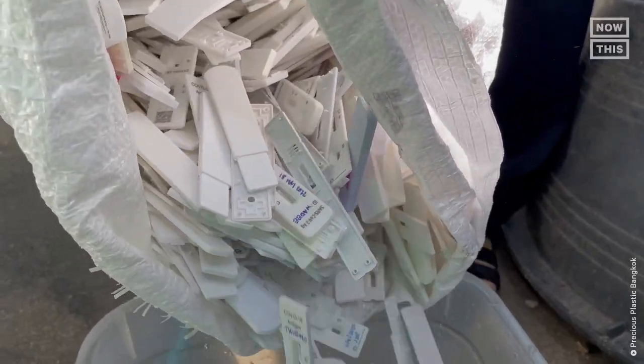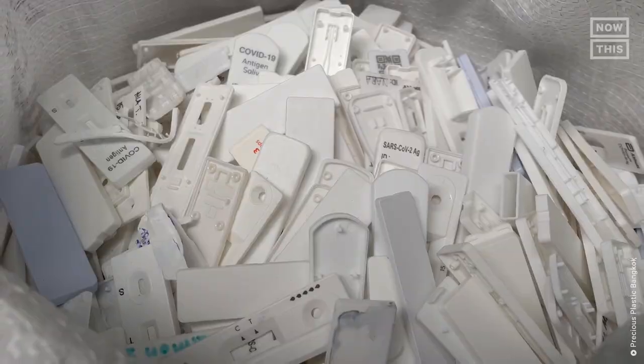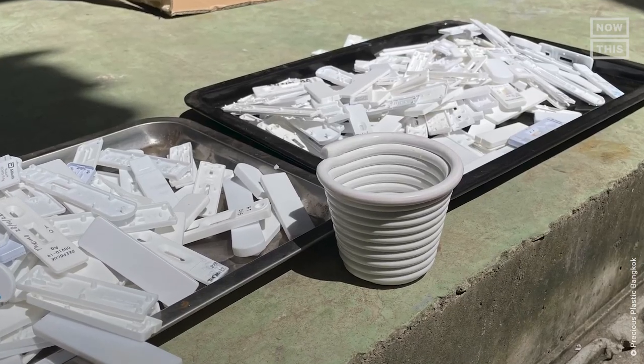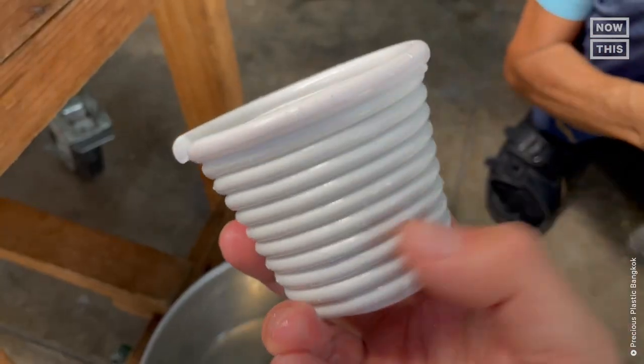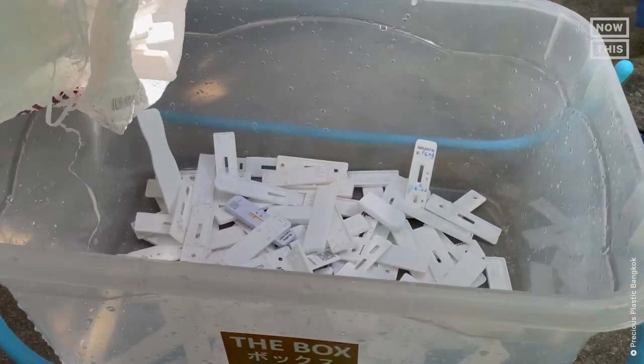But did you know that one organization is collecting and molding used COVID-19 rapid tests into these one-of-a-kind designs? Kind of cool? And yes, it's safe. How? Stay tuned because we're going to tell you all about it and answer all your questions.